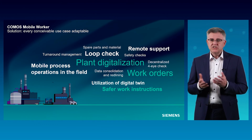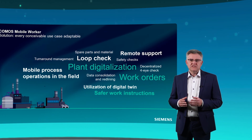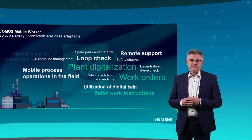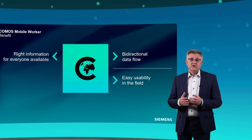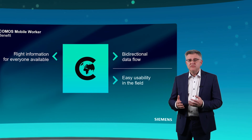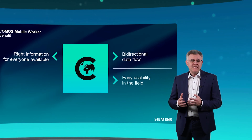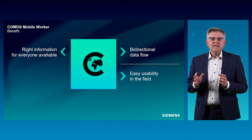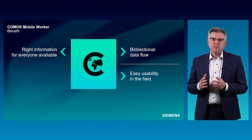For example: turnaround management, safer work instructions, work orders, loop checks, and so on. The Komos Mobile Worker supports the customer on his path to plant digitalization in order to utilize the digital twin. The benefit is really high usability in the field, because the user guidance can be adapted to every conceivable use case. The interface is easy to operate, so the Komos Mobile Worker can be adopted quickly in the field with less ramp-up time. Through clear use-case orientation, the field worker is able to make fewer errors, concentrate on relevant work, and optimize his work processes.